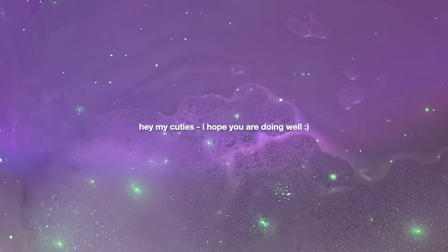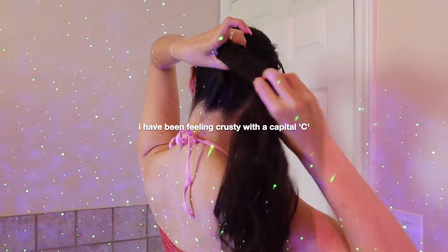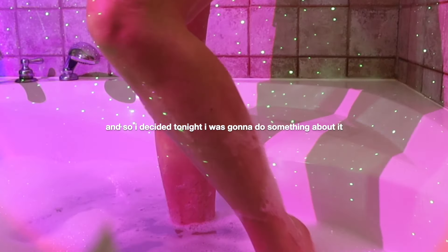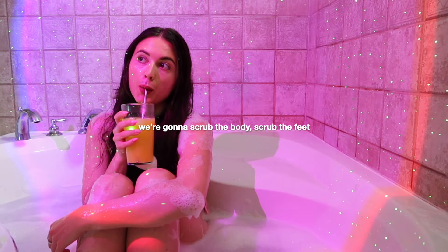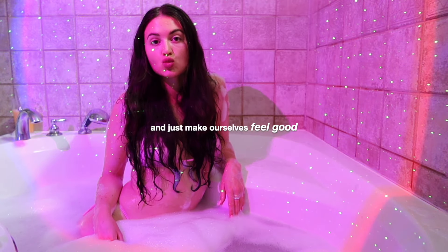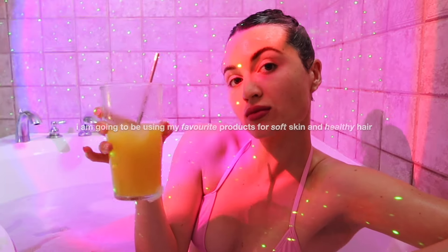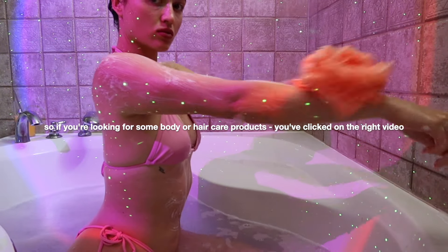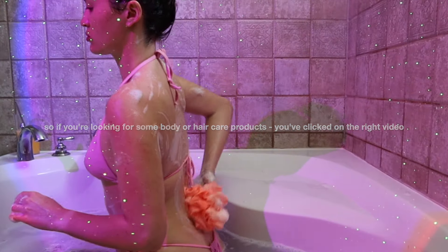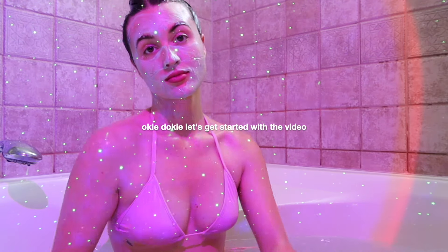Hey, my cuties! I hope you're doing well. Today I'll be showing you my shower/bath routine. I've been feeling crusty with a capital C, so I decided tonight I was going to do something about it. We're going to get rid of excess hair, scrub the body, scrub the feet, and just make ourselves feel good. I'm going to be using my favorite products for soft skin and healthy hair, so if you're looking for body or hair care products, you've clicked on the right video. Don't forget to give this video a thumbs up, subscribe, and leave a comment down below if you like these kinds of videos!